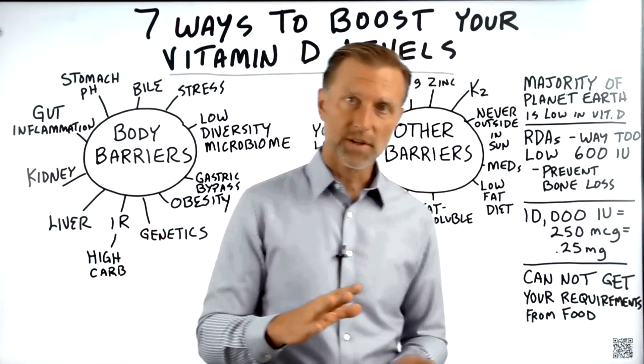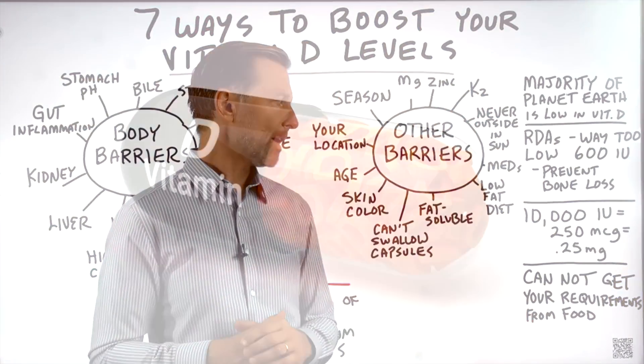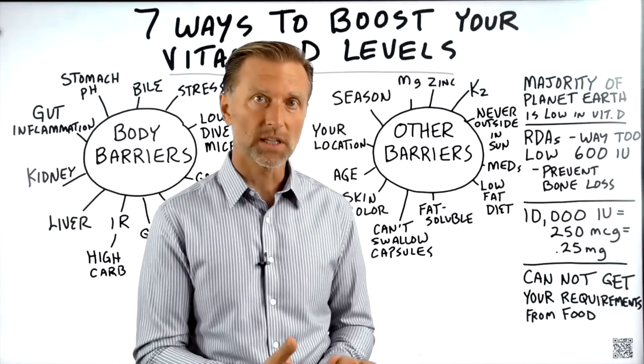Based on all the research and what I'm going to talk about, I recommend the average person get about 10,000 IUs of vitamin D every single day as a maintenance dosage, especially in the winter.